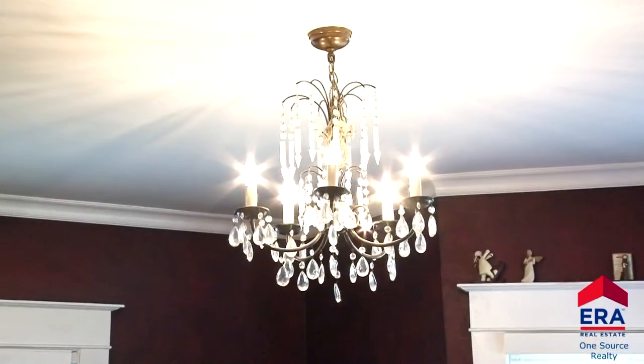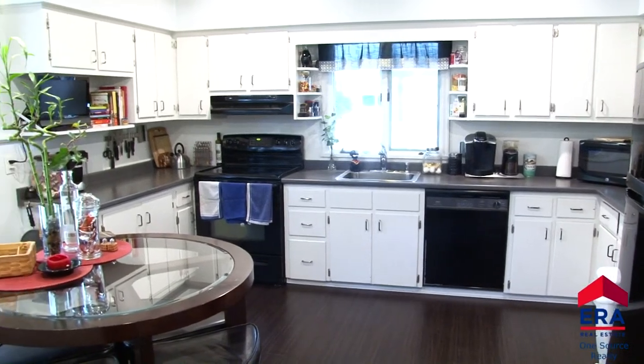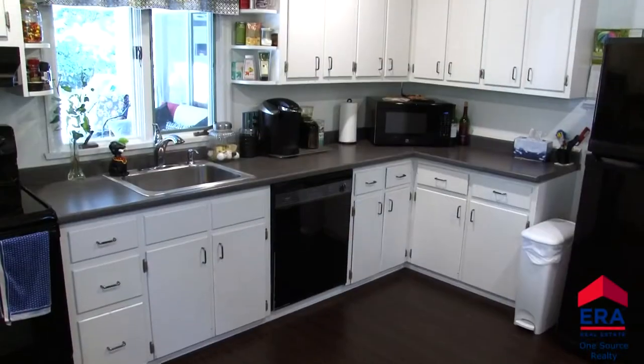A large, modern eat-in kitchen is located right next to the dining room. It features bright white cabinetry, recessed lighting, and a rustic wood ceiling. This wide-open kitchen will be a pleasurable place to prepare all your family's favorite dishes.